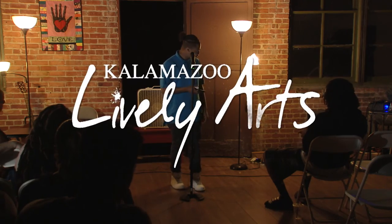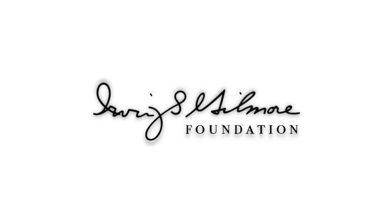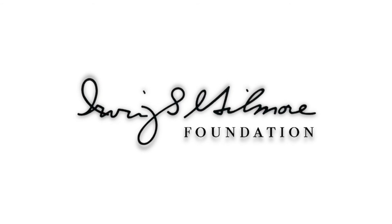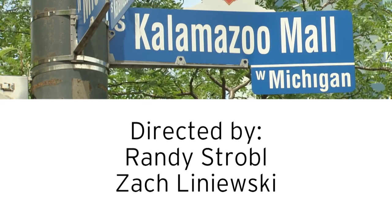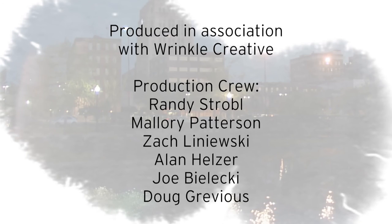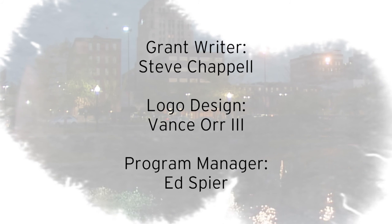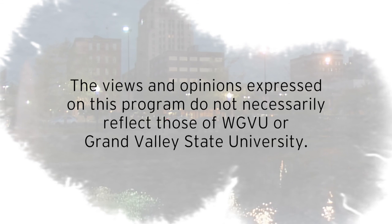Thank you. Support for Kalamazoo Lively Arts is provided by the Irving S. Gilmore Foundation, helping to build and enrich the cultural life of greater Kalamazoo. We'll see you next time.